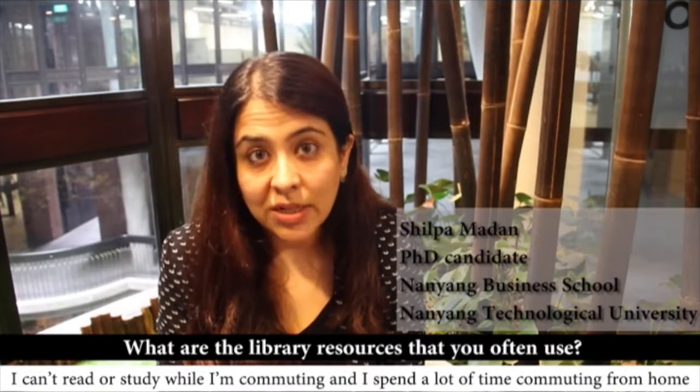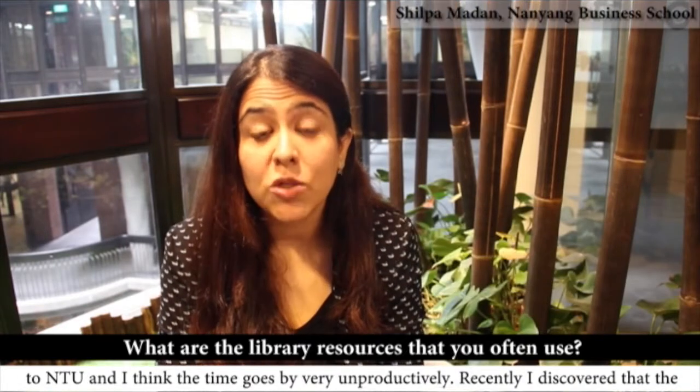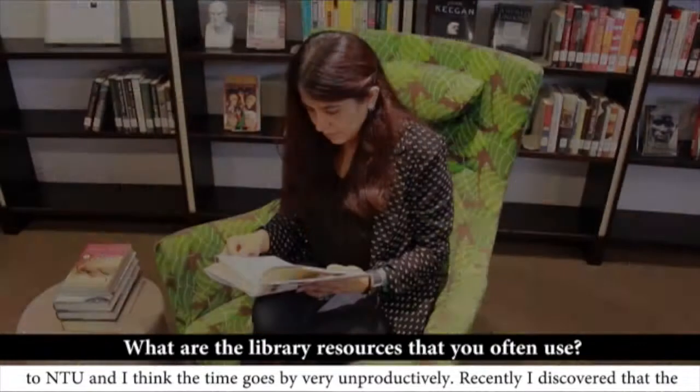I can't read or study while I'm commuting, and I spend a lot of time commuting from home to NTU. I think the time goes by very unproductively.